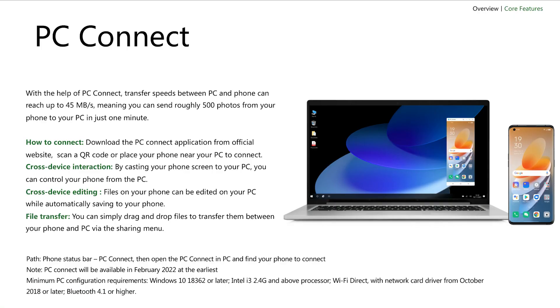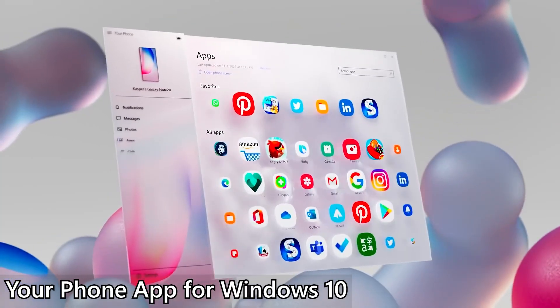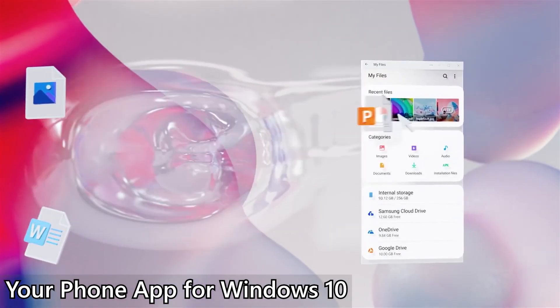In terms of new productivity-related features, we have a new PC mode, but it is also not available in our version of ColorOS 12, so we can't show it to you. Technically, it's kind of similar to Windows 10's Your Phone utility, so I'm not sure why Oppo developed yet another version of the same app just to do the same things.